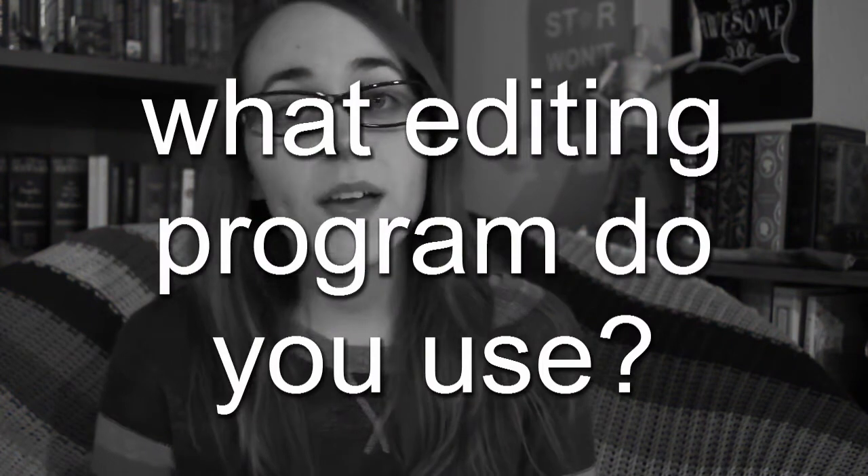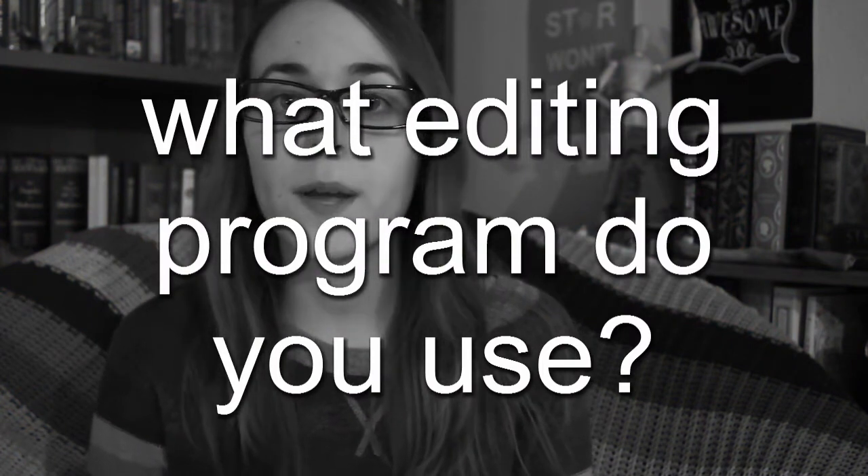Question number ten: if you edit your videos, what editing program do you use? For a long time I used Windows Movie Maker because it was free and came with my computer, but a couple of months ago I started using Lightworks, which is also free and lets you do picture-in-picture, animate titles, edit volume levels, and all sorts of fancy things.